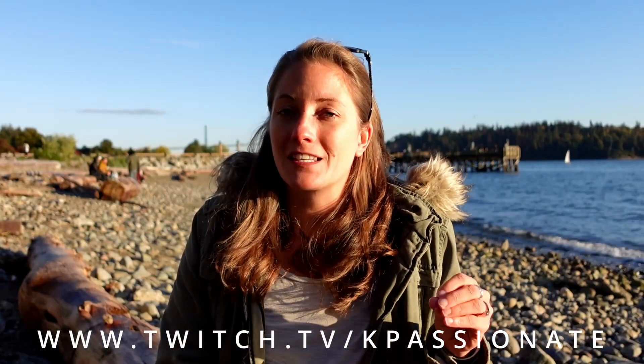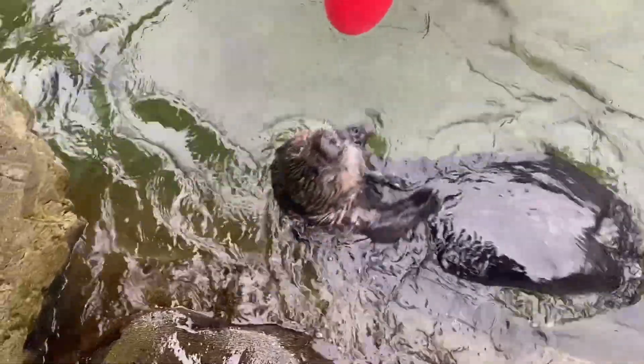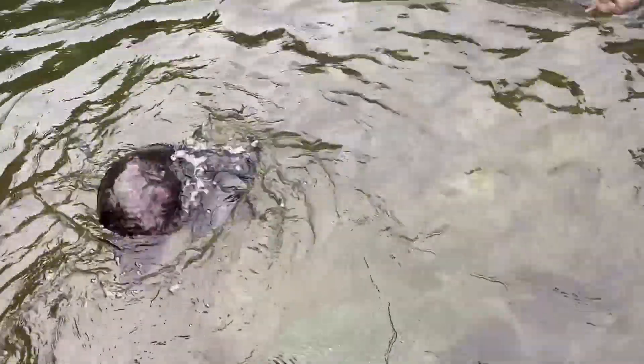If you're a fan of this channel or you watch my live stream over on my Twitch channel, you may be aware that Joey the sea otter is not an ambi-turner. I think he can only spin to the left, which has everyone asking: can animals be left or right pawed?